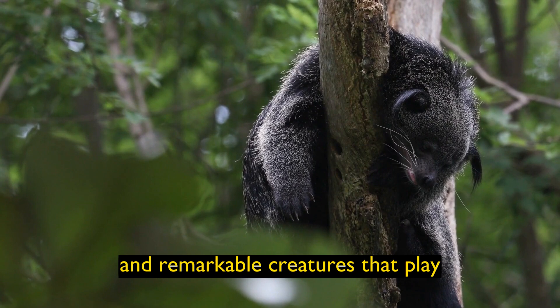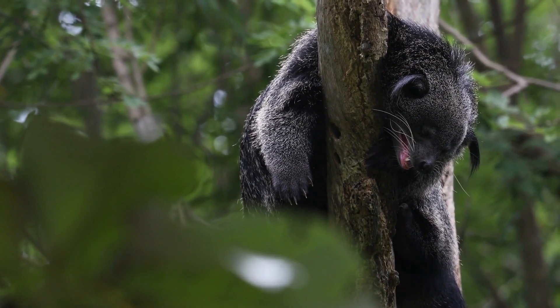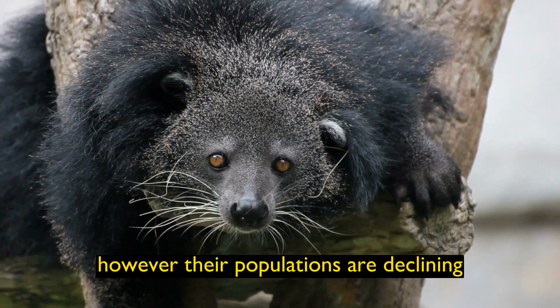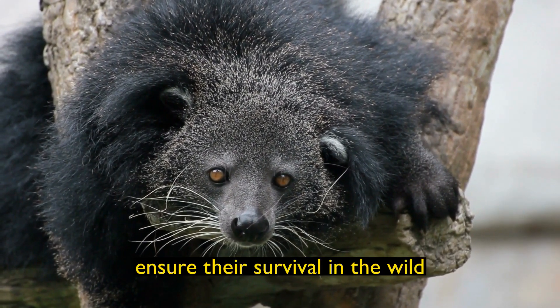Binturongs are mysterious and remarkable creatures that play important roles in the ecosystems they inhabit. However, their populations are declining, making conservation efforts crucial to ensure their survival in the wild.